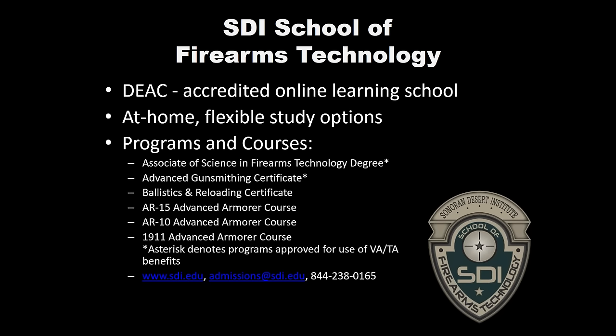We also do a Ballistics and Reloading Certificate, which includes a Hornady Lock and Load Press. And then we have three advanced armorer courses — AR-15, AR-10, and 1911. They all have the same basic setup: history, ammo, mods, accessories, buy versus build. They're individual armorer courses you can take individually or as part of your Associate of Science in Firearms Technology degree program or the Advanced Gunsmithing Certificate.